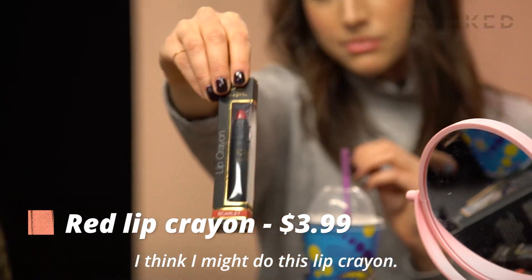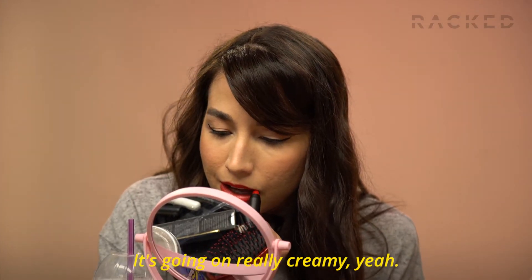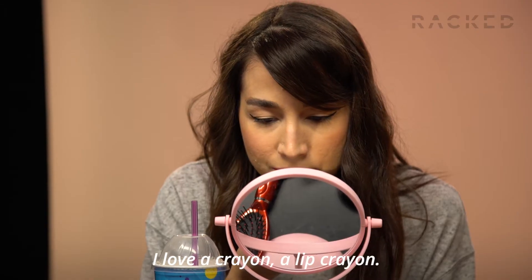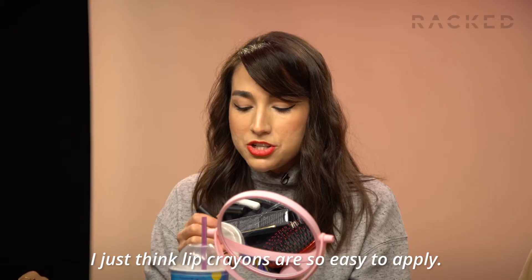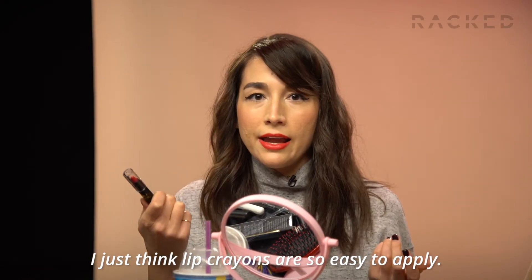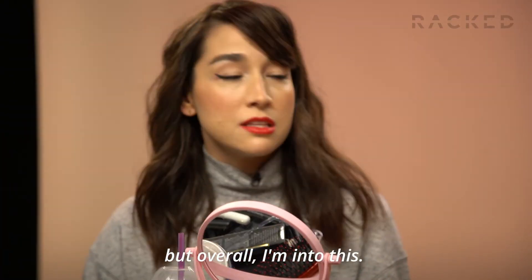I think I might do this lip crayon. What does it feel like? It's nice. It's going on really creamy. I love a lip crayon. It looks like a popsicle stain, but a little bit more pigmented. I just think lip crayons are so easy to apply. I guess you would need a mirror for one this pigmented, but overall I'm into this.